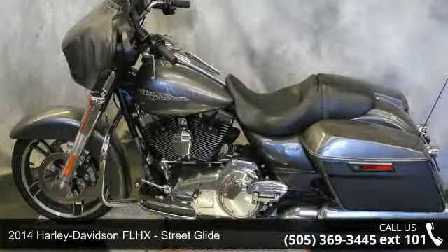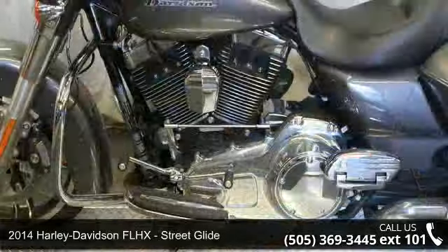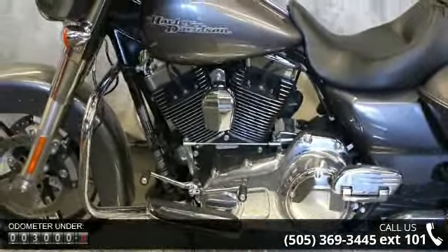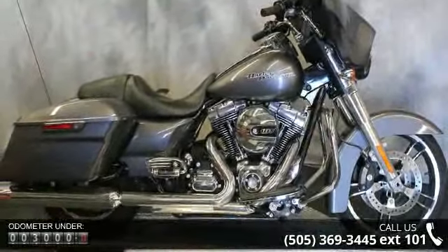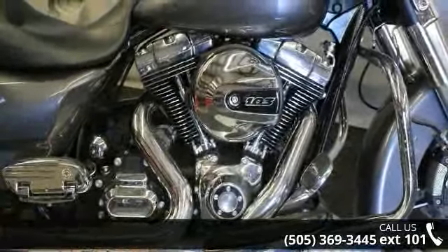Imagine yourself on this 2014 Harley-Davidson FLHX Street Glide. This is the motorcycle you've been looking for. Low mileage is an important factor in your purchase and this vehicle delivers a low odometer reading. Let us put you on this bike today. Call or click to schedule a test ride.